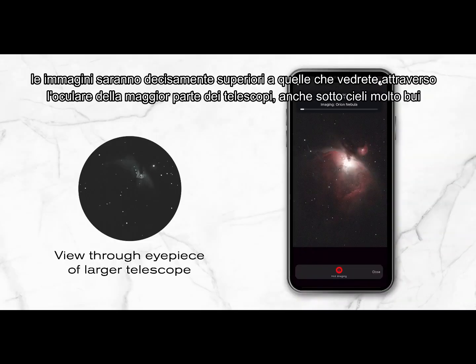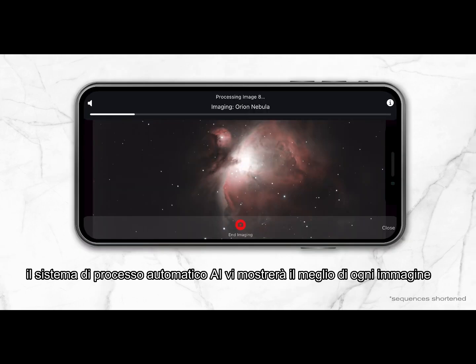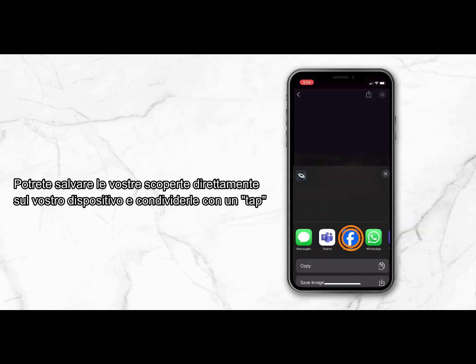Your images will look better than what you'd see in the eyepiece of a much larger telescope under much darker skies. And you won't need to painstakingly fine-tune each frame. Our AI-assisted processing algorithm instantly brings out the best in your image. You can save your discoveries to your phone and share them with a tap.